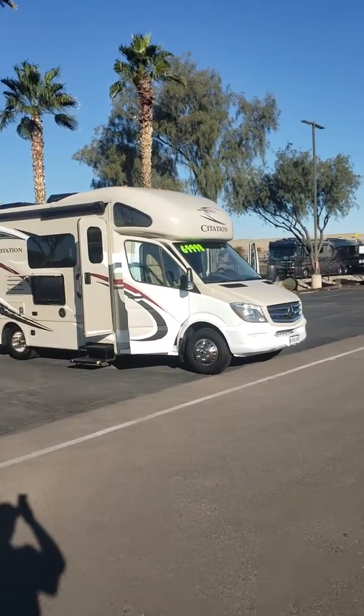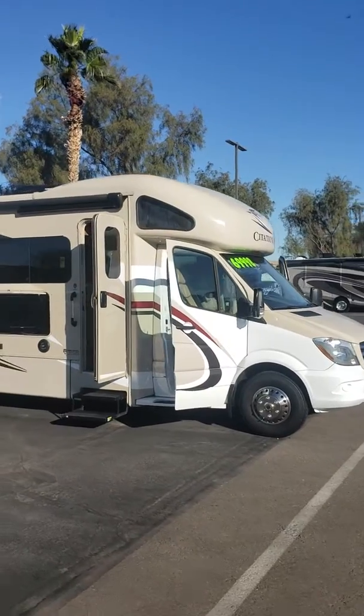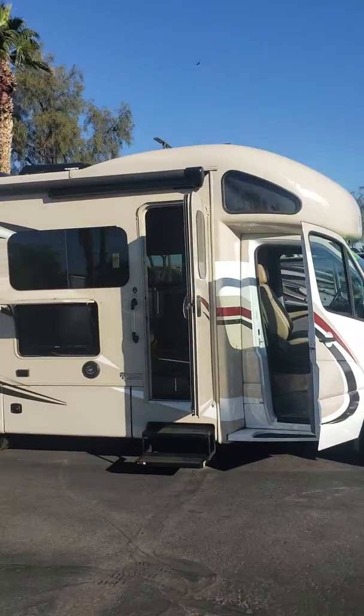Good morning, Laura. I hope you can hear me over the power washer in the background. Just thought I'd send you a little video of this one that just came in — a trade, 2018 Thor Citation.